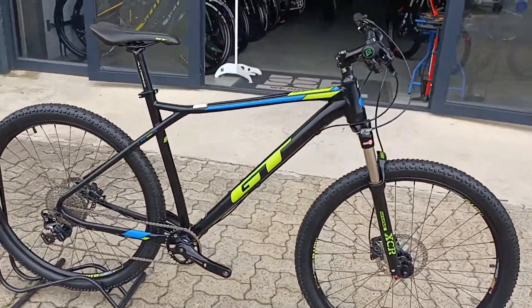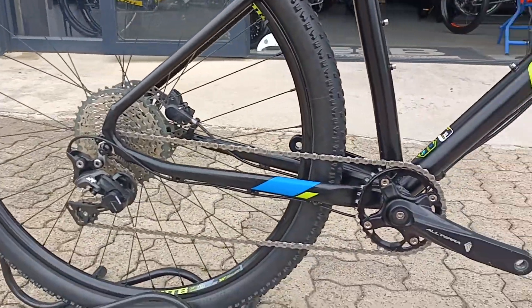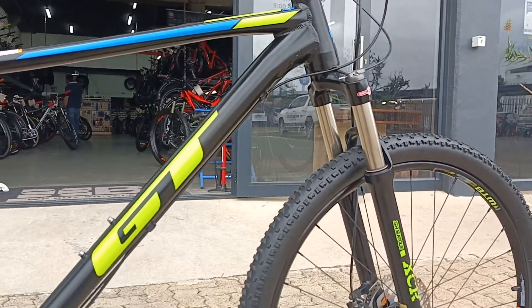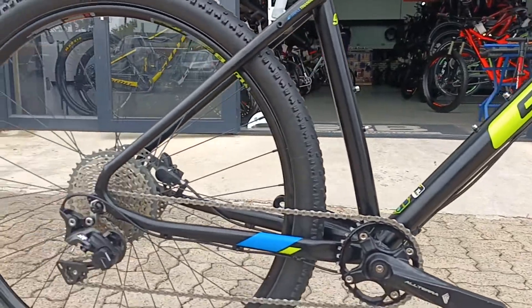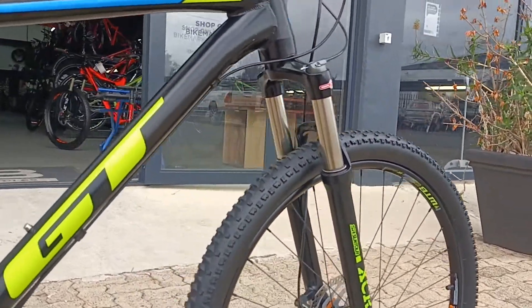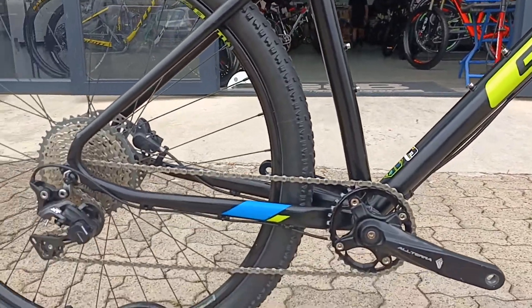We've got this GT Avalanche — I think it's a large, so definitely suited to that larger rider. Definitely going to get by on a rig like this and nicely specced for what you're getting in a bike. It's featuring the SR Suntour XCR — it's an air fork — so definitely nice stiffability and compliance can be expected from that fork.